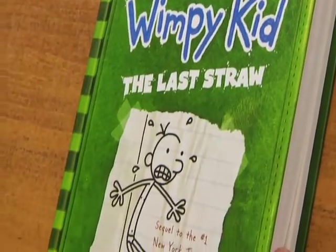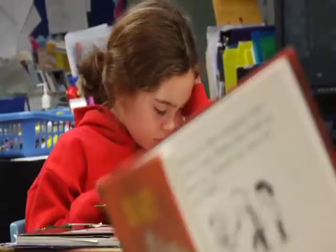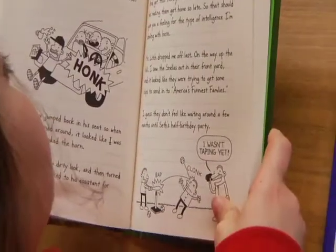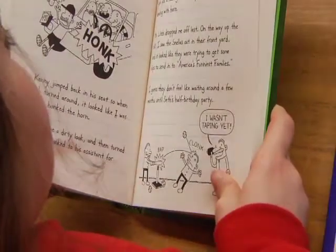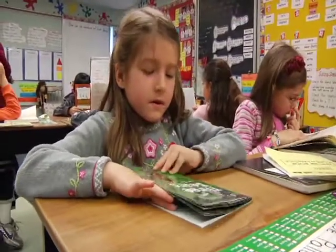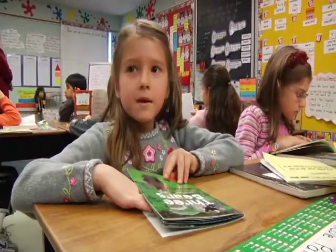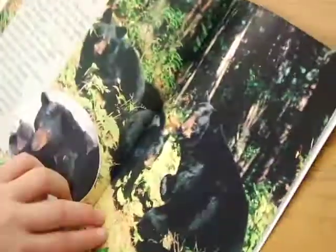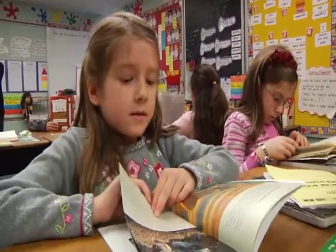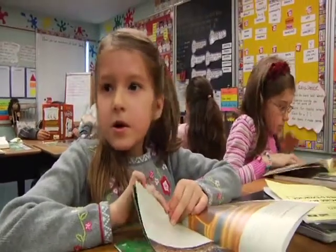A just-right book is when you can read all the words and you get all of it. There aren't really hard words, but sometimes there are names that I can't pronounce and I just sound them out. I picked the book Three Bears because yesterday we read a book about bears and I want to find out more about bears. I used the five-finger rule, which is if you find five words that you don't know, it's not the right book for you.